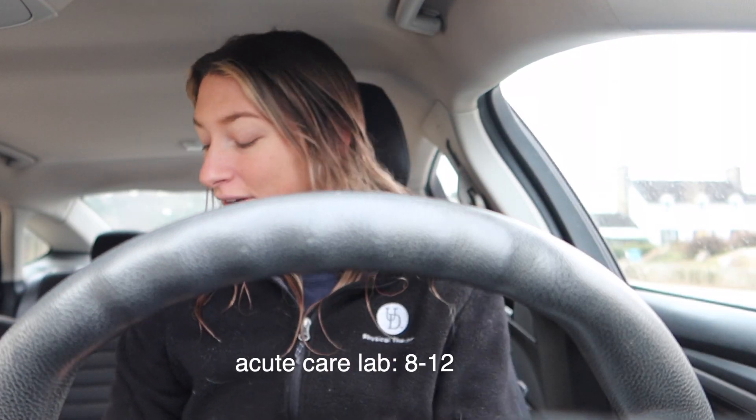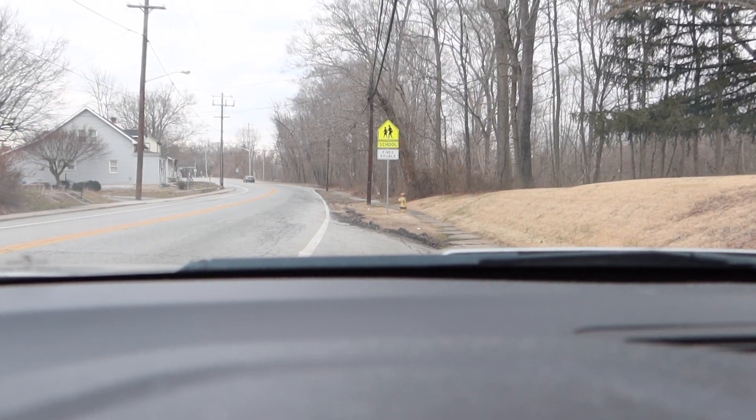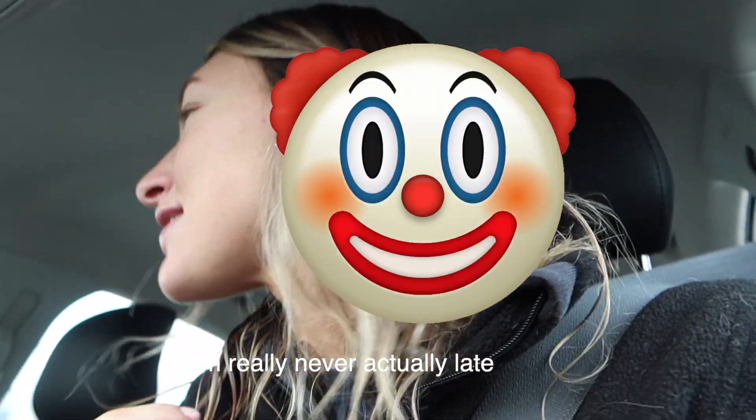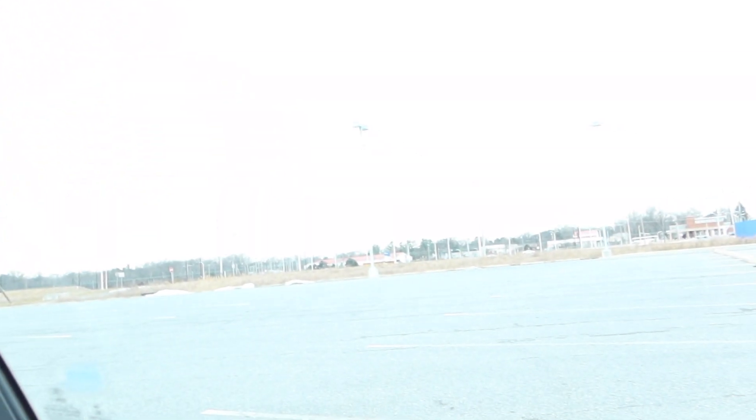Hi guys, we are finally back! It is now spring term and I'm going to lab right now — it is freezing outside. This morning I have lab literally from 8 to 12. I brought snacks and coffee. This is for acute care, which is primarily for the hospital setting, and I could see myself in the hospital setting in the future, so I really love this lab. I said I was late but it's 7:37 and I don't have to be there until 8, and there is no one else in this parking lot from my class.